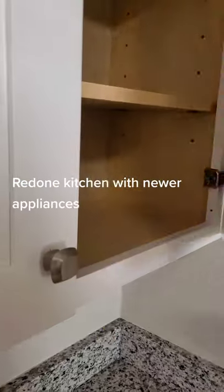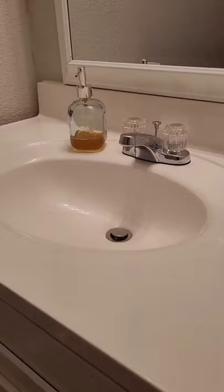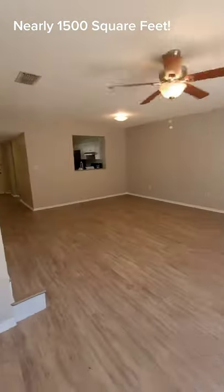Redone kitchen with newer appliances and soft-close cabinets. Nearly 1,500 square feet.